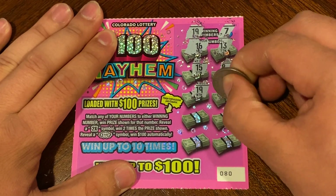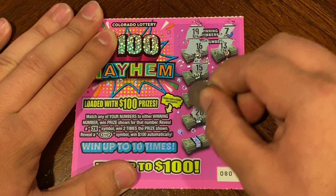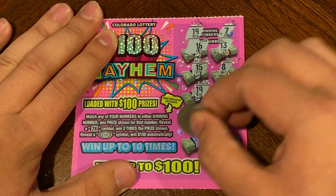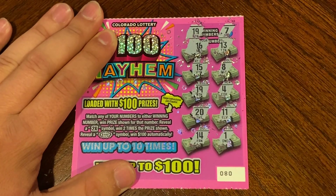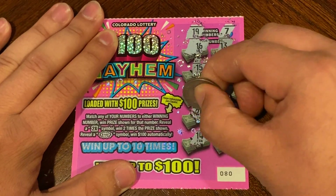Let's see if we can find anything else. 4, 20, 11, 14, and last spot is a 1. So under the 19 is $3.